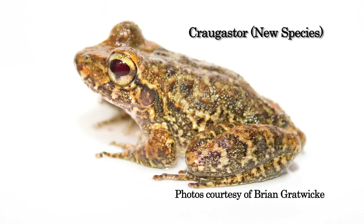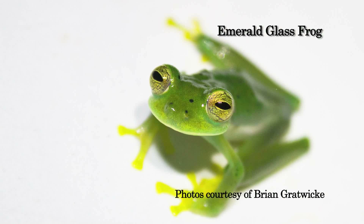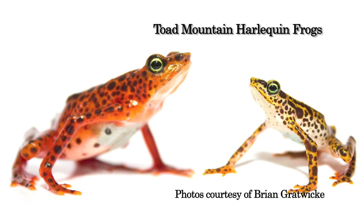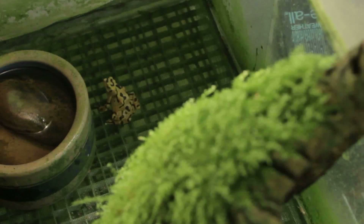Some researchers decided to get involved in conservation — bring frogs into captivity, start some insurance colonies, and learn more about the fungus. Through the Panama Amphibian Rescue and Conservation Project, they hope to take field research and develop a defense for the frogs.